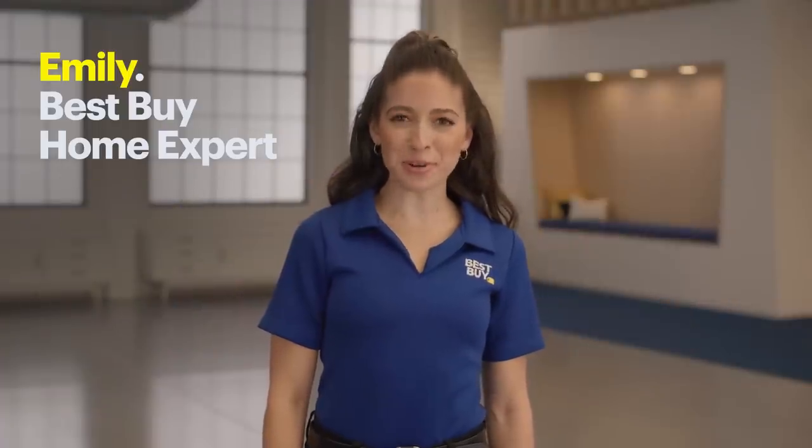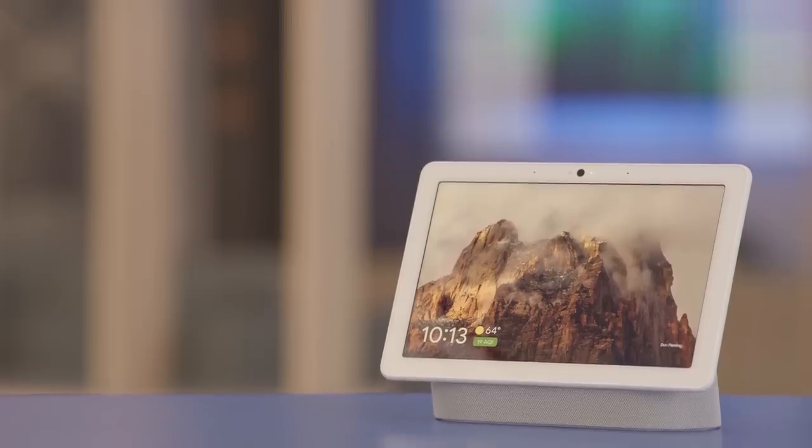Hi, I'm Emily, a home expert from Best Buy, and today I'm going to talk about entertaining in your home with a little help from Google.